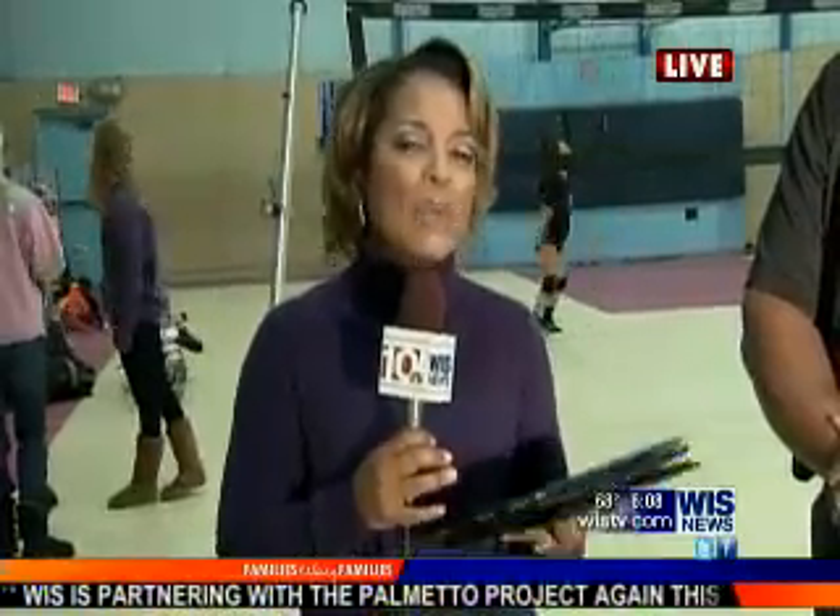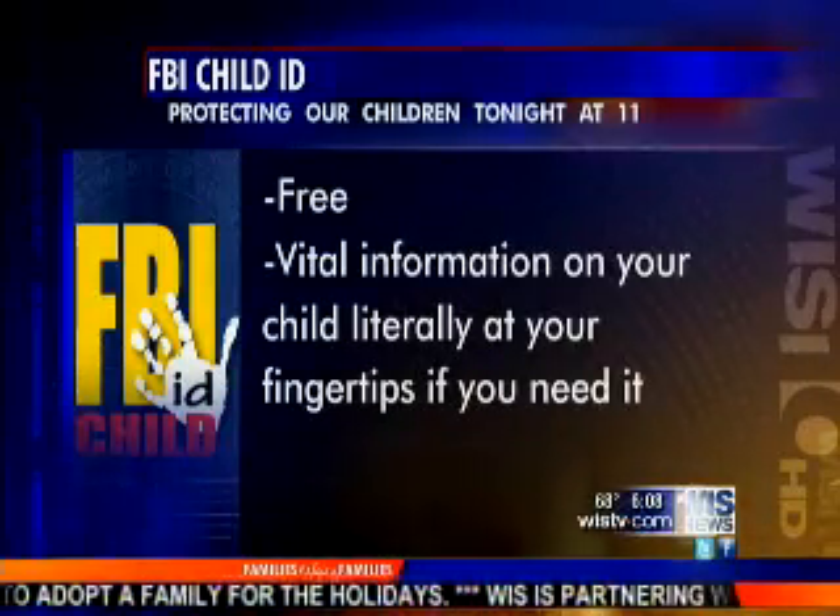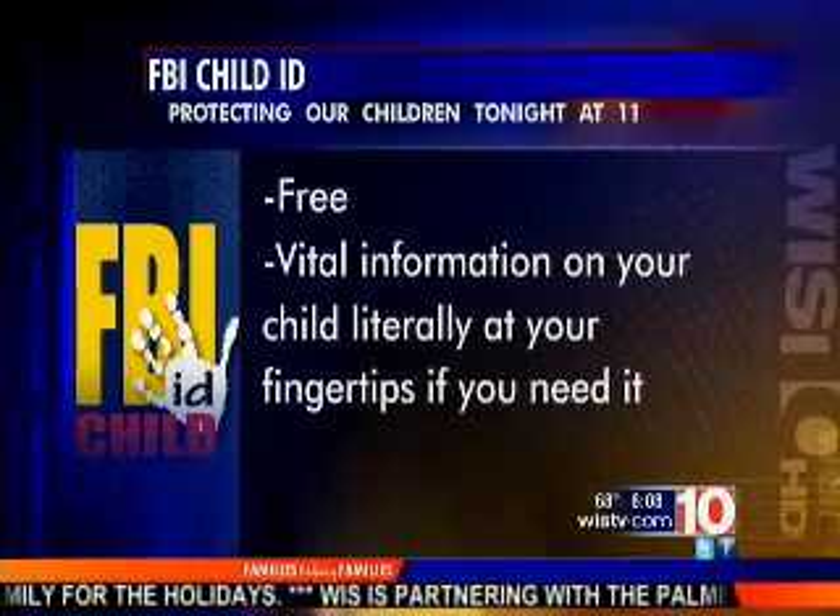Technology can really help you with this effort. If you weren't able to make it out to pick up a free kit tonight, you can download the FBI Child ID app. This is basically an app where everything we have in the child ID kit that we gave out today you can put in your smartphone and have it right at your fingertips. It has all of your child's vital information.